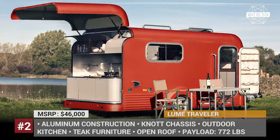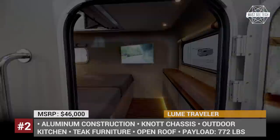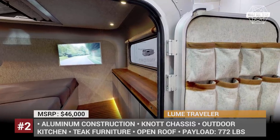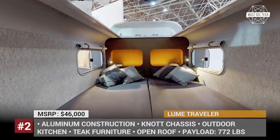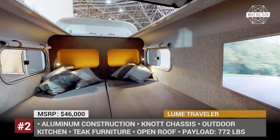On the inside, the Lume Traveler features teak floors, leather rear wall, and a double bed facing a convertible roof for sky watching. An outdoor kitchen accessible from the back of the trailer comes equipped with a gas burner, 40-liter fridge, steel counter, and a sink-cutting board combo.